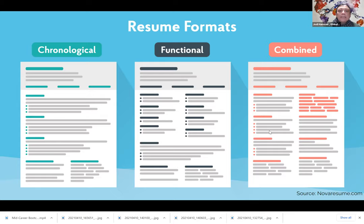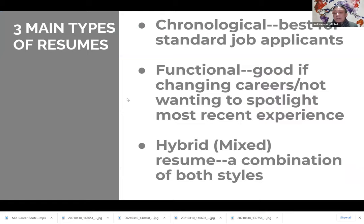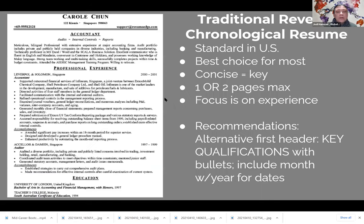I want to allow a lot of time tonight for questions, so feel free to drop those into the chat box anytime. Here's a slide showing the chronological as the standard, the functional for career changes, and the hybrid as the mix. I want to show you what a traditional chronological resume might look like — this is a sample I found online, and there are parts I like and parts I'd change.